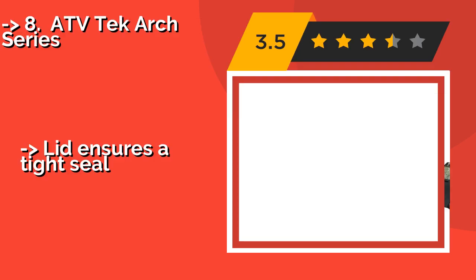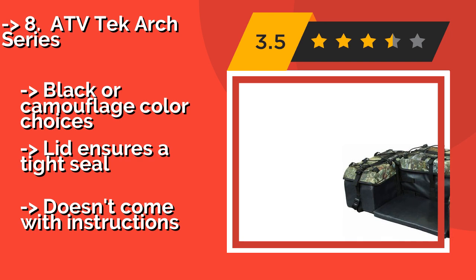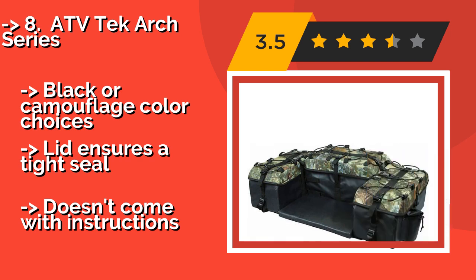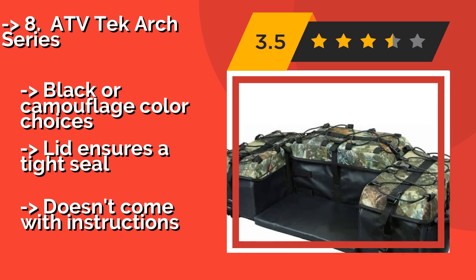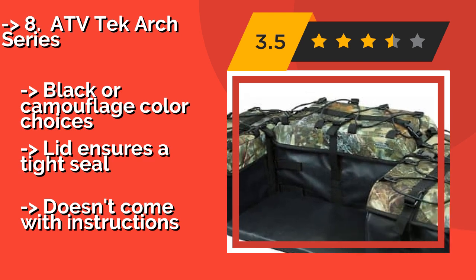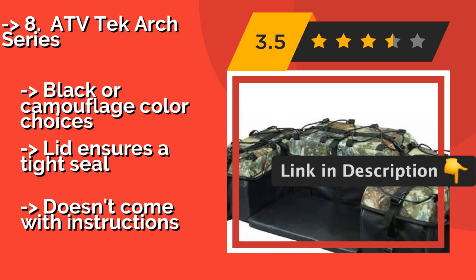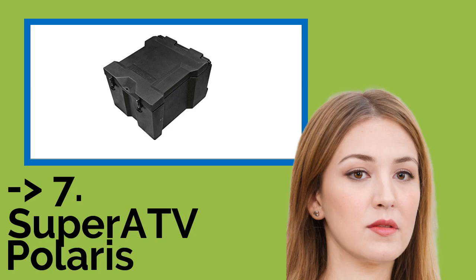ATV TechArch Series. Take any off-road adventure to the next level with the ATV TechArch Series, around $190. It boasts a padded seat and backrest supported by a sturdy tubular steel frame, while the fade-resistant, mold-resistant, and waterproof tarpaulin fabric will withstand all rough trail environments. Available in black or camouflage color choices. The lid ensures a tight seal, but it doesn't come with instructions.